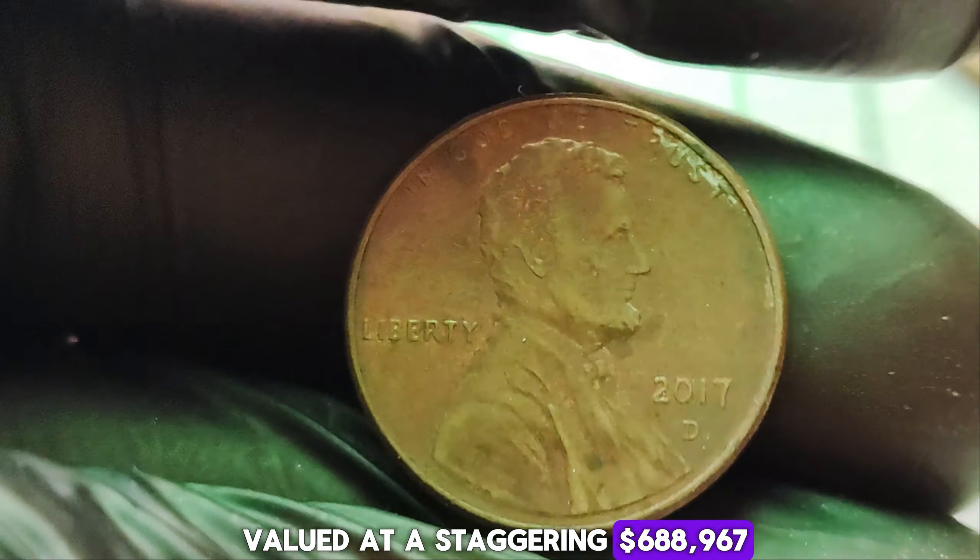If you happen to stumble upon a 1920-D Mint Mark Lincoln Wheat Penny in your pocket change, you might just be holding a small fortune in your hands. But remember, it's not just about the money — it's about the history, the thrill of the hunt, and the joy of discovery that makes coin collecting such a rewarding hobby. The 1920-D Mint Mark Lincoln Wheat Penny is a tiny piece of copper that carries a wealth of history and value. If you enjoyed this video, don't forget to like, share, and subscribe for more fascinating insights into the world of coins.